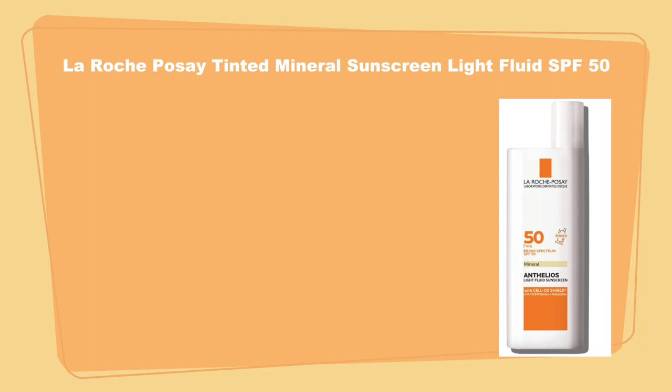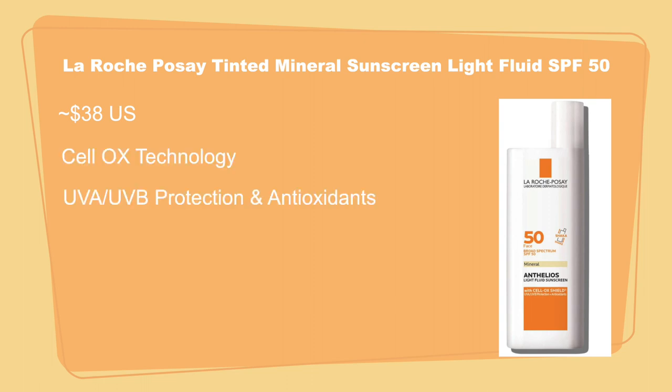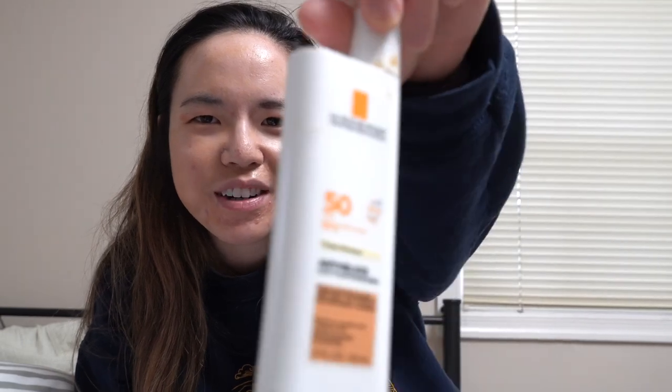Next, La Roche-Posay Tinted Mineral Sunscreen Light Fluid SPF 50. It's about $38 USD. It also has the Cell OX Shield technology, UVA and UVB protection and antioxidants, and is fragrance-free and water resistant up to 40 minutes. Some pros: it's really, really lightweight — almost a watery consistency — and spreads really easily on your face. The lady at Ulta who checked this out loved it, gave it a 10 out of 10 and said it was the best sunscreen she'd ever tried. It also did okay when layering throughout the day and didn't make my skin more oily or shiny.